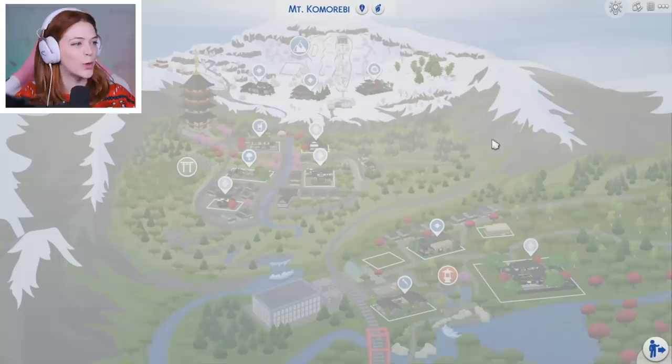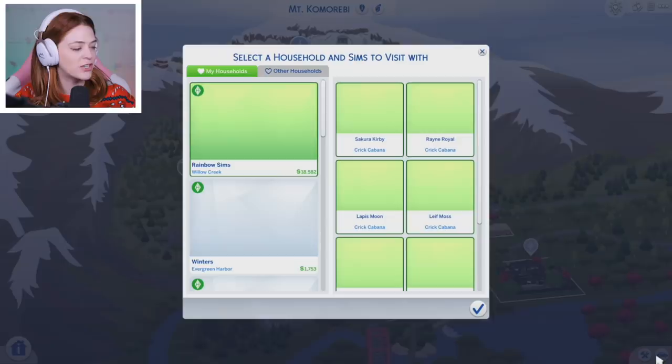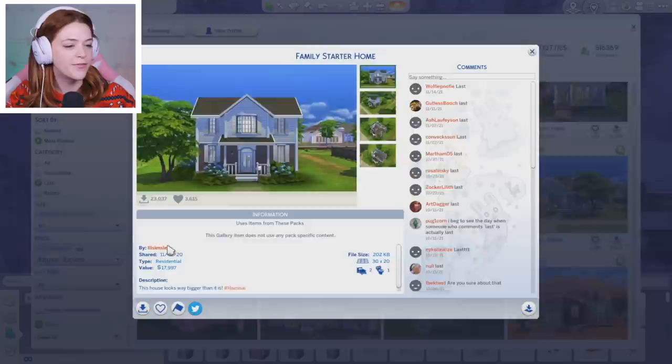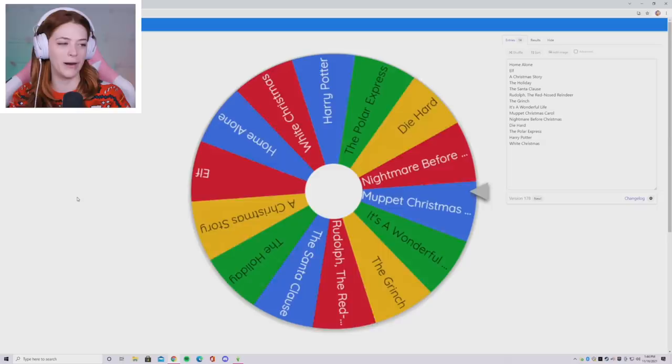I'm going to hop into The Sims 4 and build in Mt. Komorabi, because I know without a doubt it will be snowing there and I want this build to be on a snowy lot. I'm going to bulldoze this lot, put down a house, and I'll be using a build from Lil Simsie because it looks super classic and doesn't have so many rooms that it will take me forever to decorate. Our first room will be the living room — the first room you walk into. Let's spin and find out what we're doing.